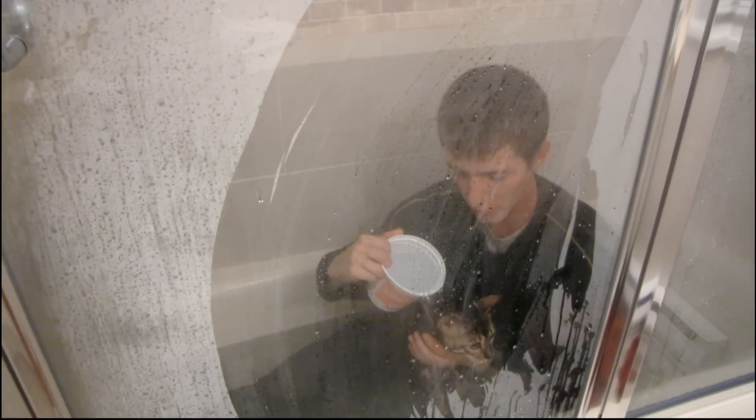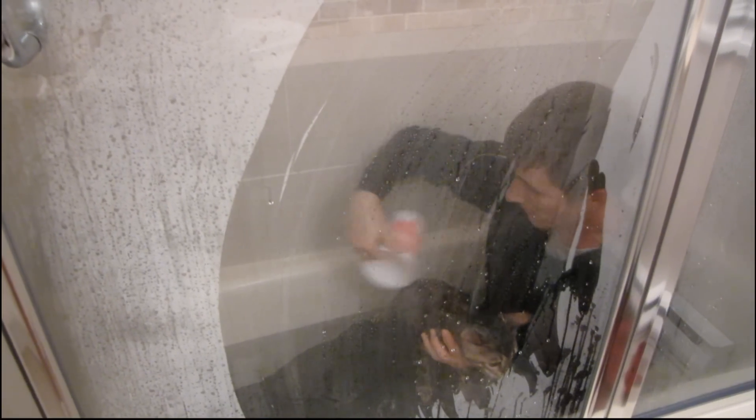We're almost done rinsing. One thing to be careful of when you're rinsing a cat is you don't want to get any water on his face or in his ears — that can be painful for them and potentially cause long-term health effects with their balance and hearing. We now have him completely rinsed off.